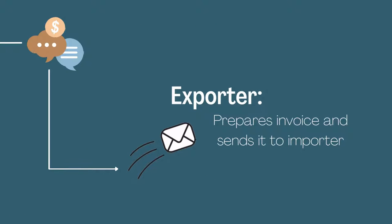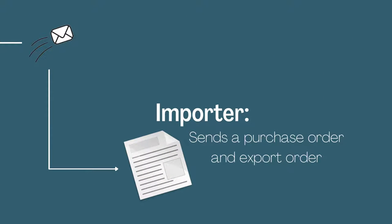The exporter prepares an invoice and sends it to the importer. The importer sends a purchase order and export order.